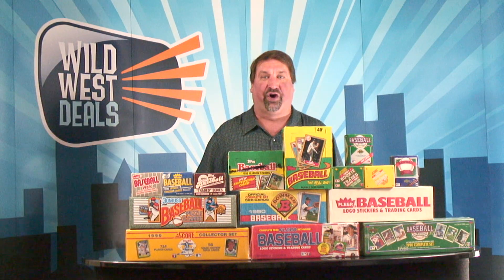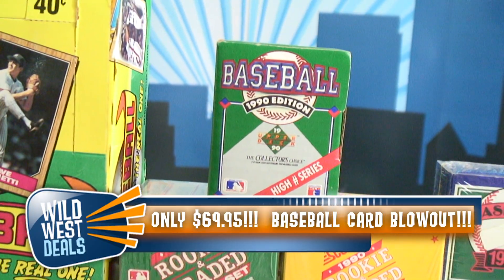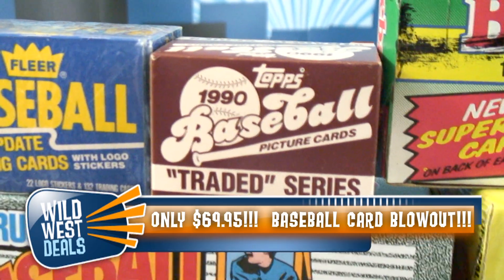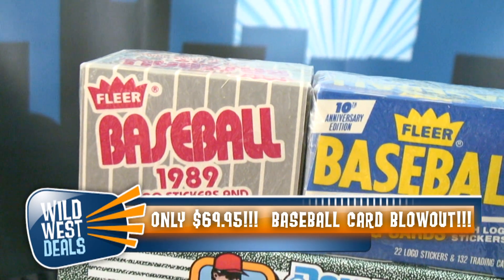And listen to what you're going to get: the 1989 Upper Deck High-Numbered Series, the 1990 Upper Deck High-Numbered Series, 1990 and 1991 Score Rookie and Traded Sets, the 1990 Topps Traded Set, and the 1989 and 1990 Fleer Update Sets.